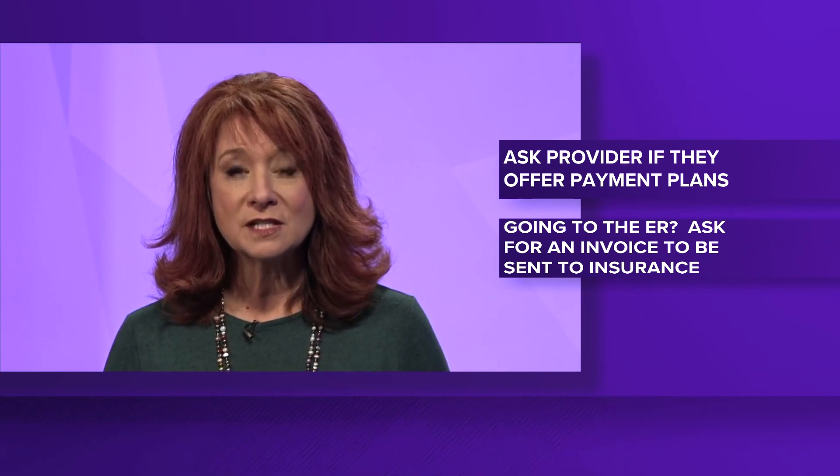Consumer Reports suggests that if you do go to the emergency room, instead of handing over your credit card to pay, ask for the invoice to be sent to your insurance company. If you're uninsured, ask for that invoice to be mailed to you so that you can figure out how to pay or negotiate it when you are much calmer and in a better setting.